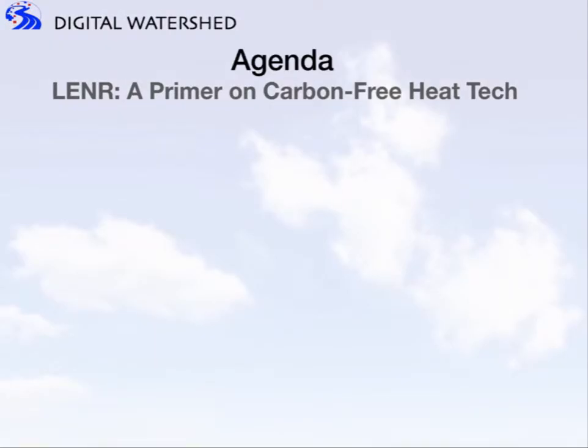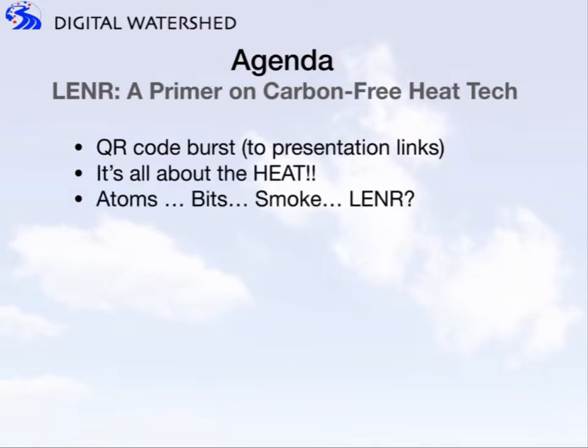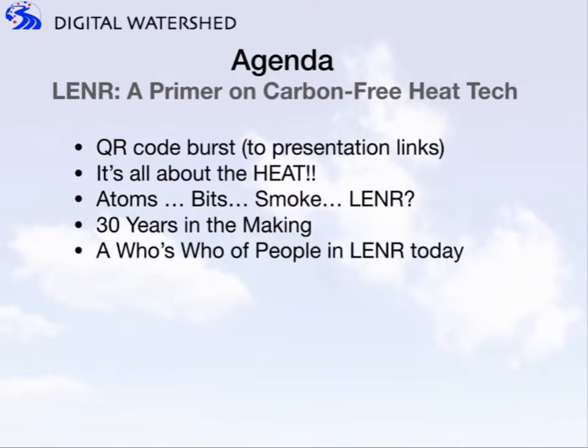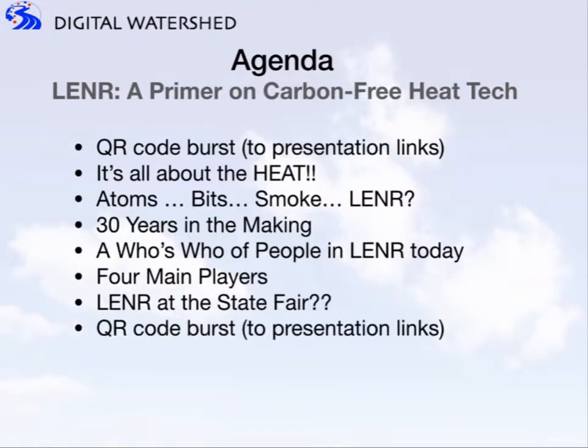Here's our agenda for today's session. We're going to start with the QR code burst, which has all the resource links in the presentation. Then we'll cover: it's all about the heat; Adam's bit smoke, my path to LENR; LENR — 30 years in the making, when it was first called Cold Fusion; a who's who of people in LENR today; what I see as the four main players; the possibility of LENR at the state fair; and a final QR code burst followed by discussion.